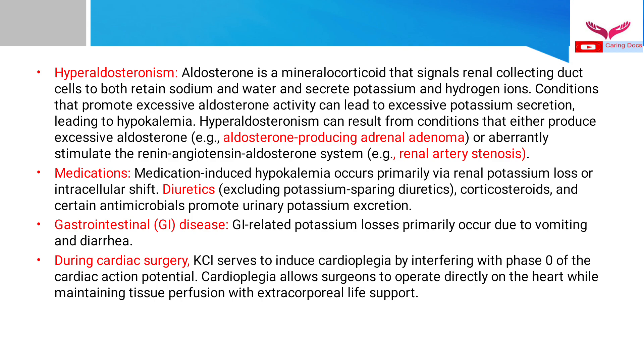Various drugs — including diuretics (except potassium-sparing diuretics), corticosteroids, and certain antimicrobials — promote urinary potassium excretion and may require potassium supplementation. Gastrointestinal diseases such as vomiting and diarrhea may also require potassium supplementation. During cardiac surgery, potassium chloride is given IV to induce cardioplegia by interfering with phase 0 of the cardiac action potential, allowing the surgeon to operate on the heart while maintaining tissue perfusion with extracorporeal life support.